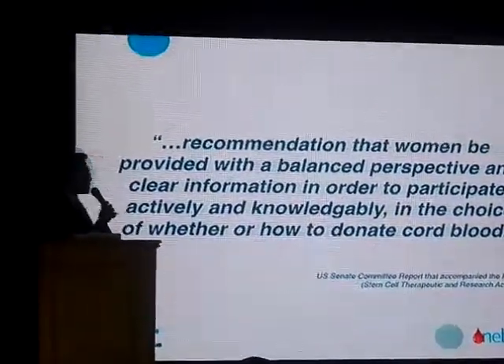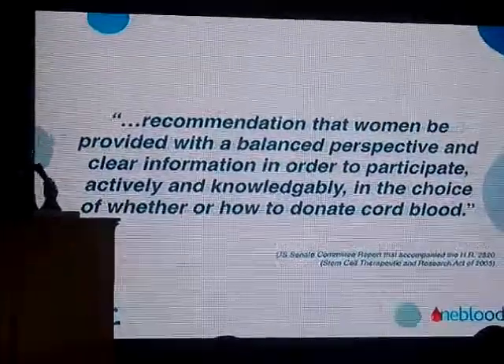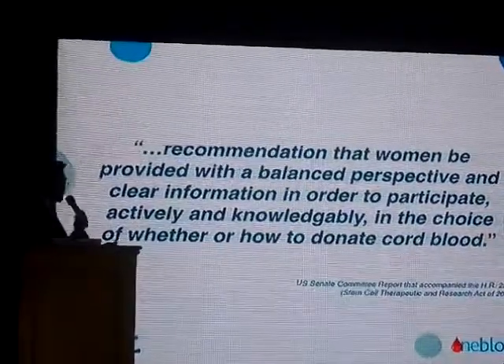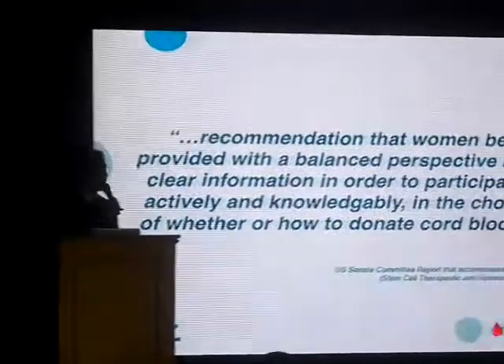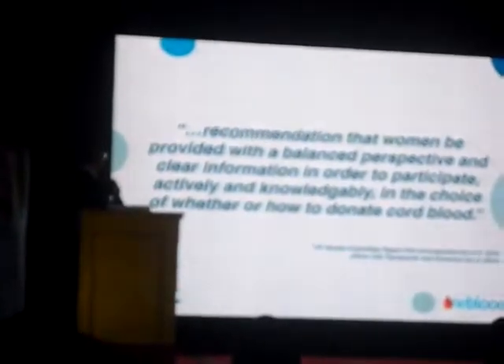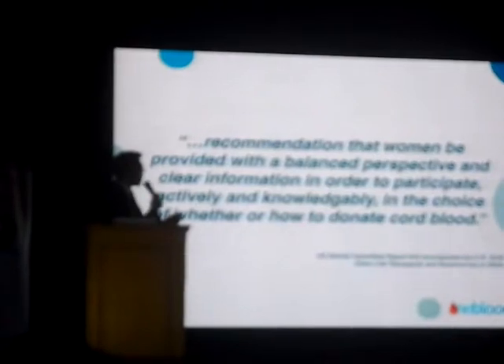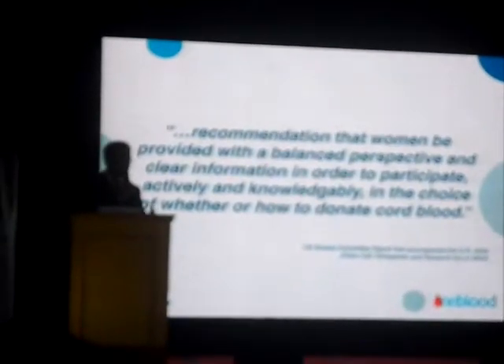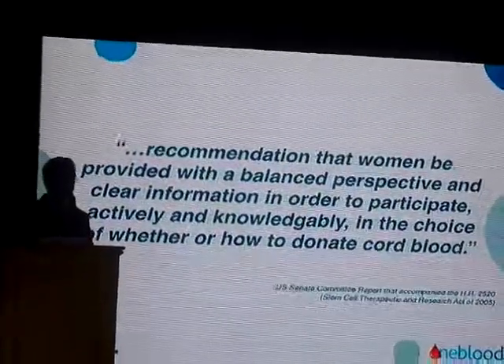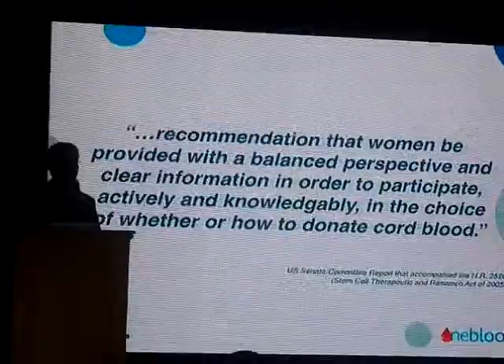In the U.S., legislation was passed by the U.S. Senate back in 2005 — 12 years ago — and that shows how far behind we are. They have the recommendation that women who consult for prenatal checkup be provided with the perspective and information — basically an option to know they can keep their baby's cord blood or donate it to a public bank. They have set up funding to establish a registry of cord blood units in a public bank in the U.S. Unfortunately, we are not there yet.